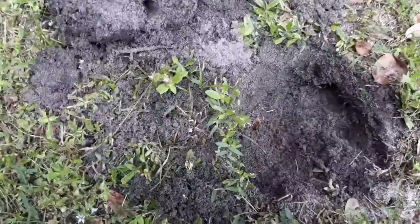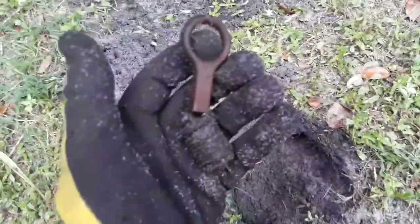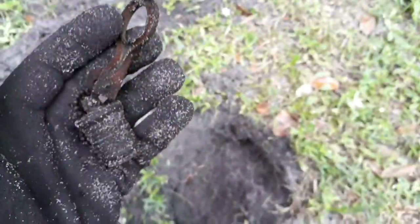We got another sweet find out here — it came out in two pieces. It's part of a boat plug. Check that out.